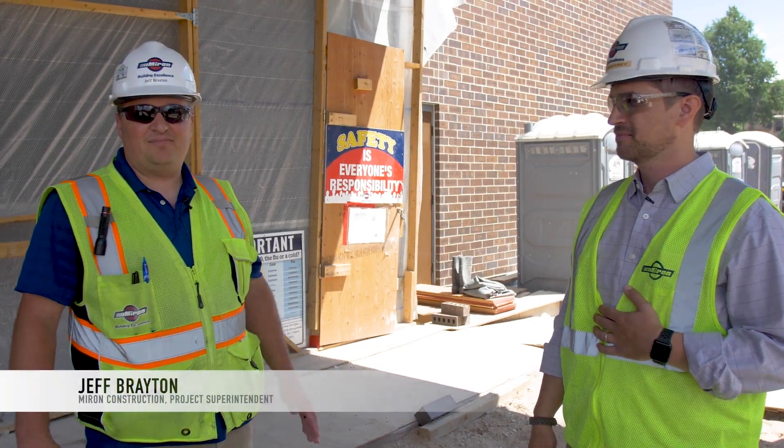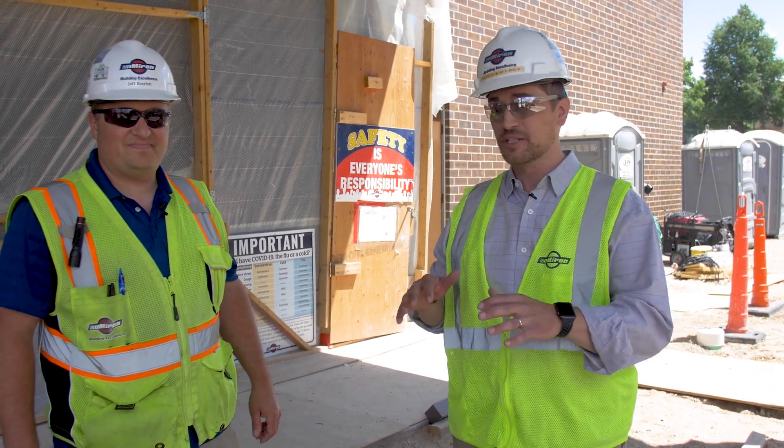Hey guys, I'm Matt Frye, project manager with Myron, and I'm Jeff Brayton, project superintendent. I hope you guys had a safe and awesome summer. We're building your new school and we're really excited to show you the progress today, so why don't you come with us.